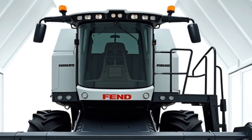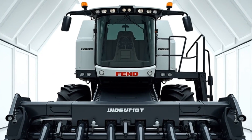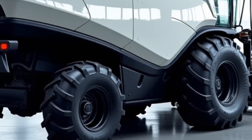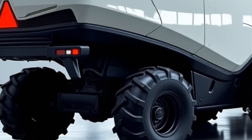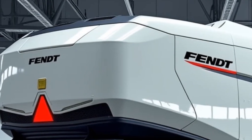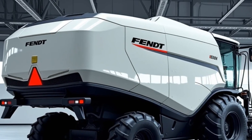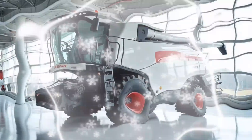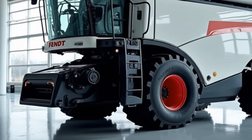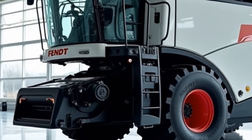Now let's talk about the Ideal Harvest US system, one of the standout features of the Fendt Ideal 10. This advanced system uses a series of sensors and artificial intelligence to optimize the combine settings in real time. It monitors factors like grain quality, crop flow, and even weather conditions, making adjustments automatically to ensure peak performance. This is especially useful when transitioning between different crops or when harvesting under varying conditions. With this level of automation, operators can focus more on the big picture, confident that the combine is working at its absolute best.